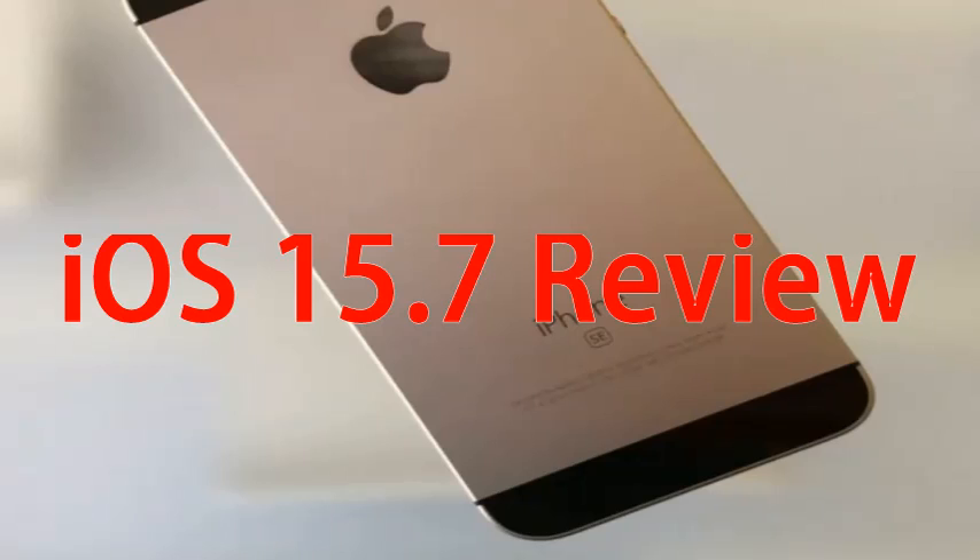If your iPhone is running an older version of iOS, you may see a bigger download because your update comes with the changes from iOS updates you skipped. If you are moving up from iOS 15.6.1, the installation process should take 10 minutes or less to complete. It took about 6 minutes to install on an iPhone 12 Pro.